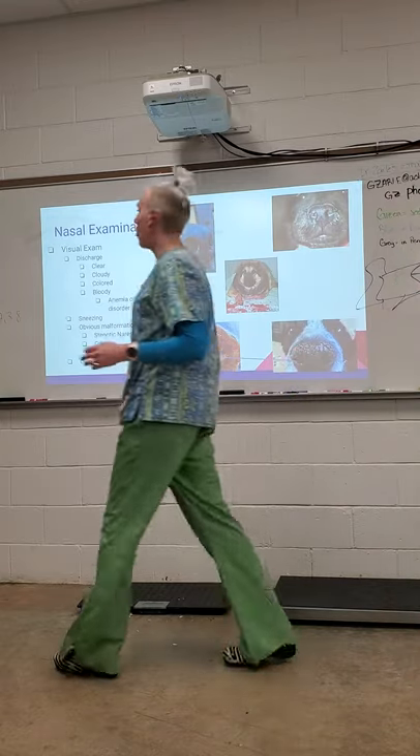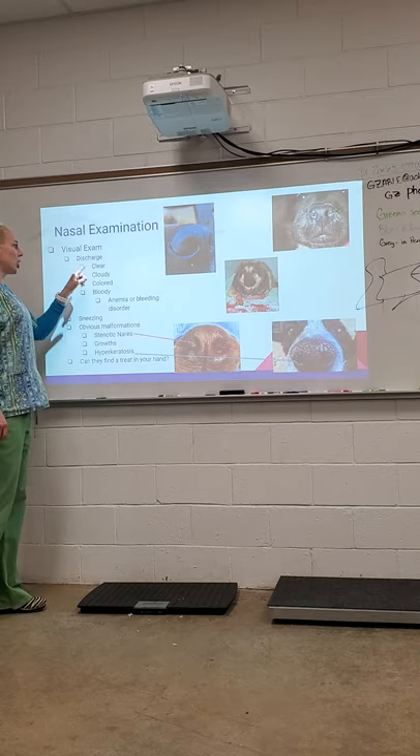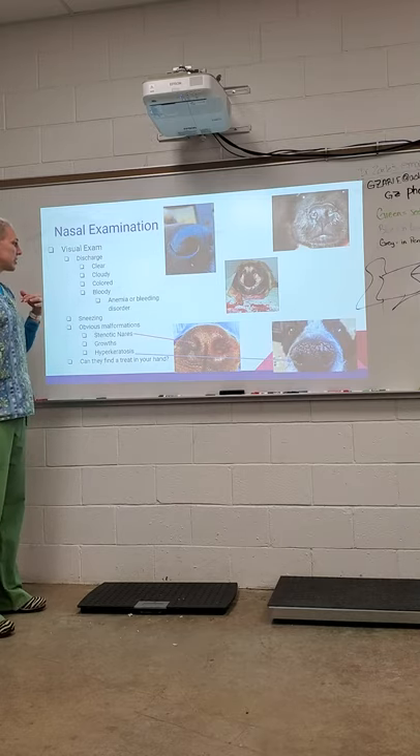Basically, the visual exam is going to be the biggest part of what you guys are going to be looking at. We're going to be looking at discharge: clear, cloudy, colored, and bloody are all types of discharge that we might see.